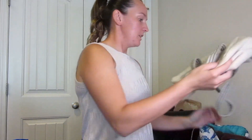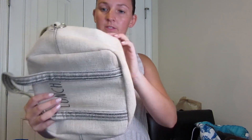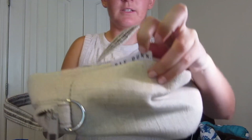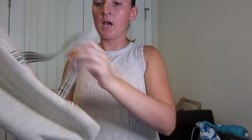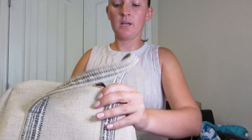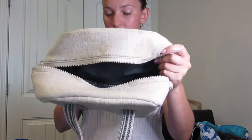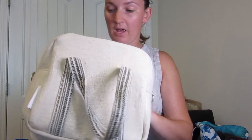So moving on, this is a really cute little Rae Dunn lunchbox. It has some stains on the bottom and the inside isn't super clean. I might not sell it — I might just keep it for myself because I can always use a good lunch pail.